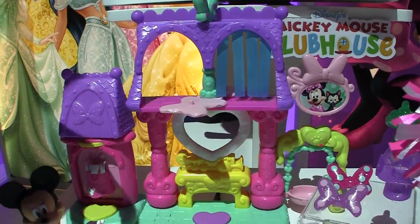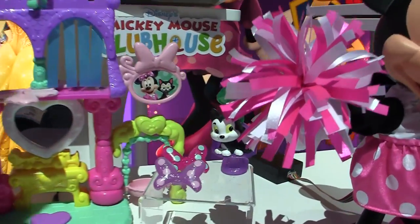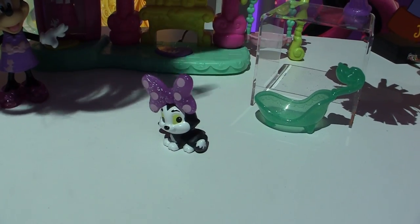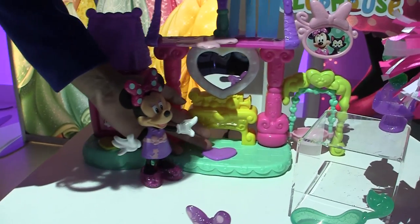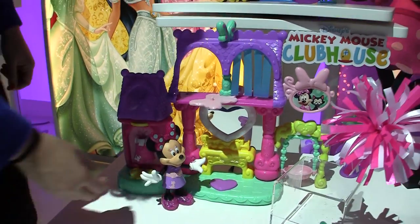Now we're ready for style. We can sit her down in the salon chair, she can get her fur fluffed to perfection, and then maybe right after that she can get a nice, adorable bow. Minnie decides she wants in on the action — she wants to wear a bow and maybe touch up her makeup in the large vanity. With the push of a button, we get some fun phrases and even some original songs in there as well.